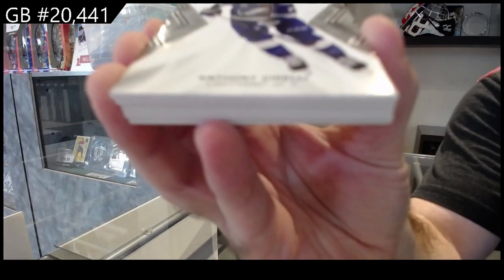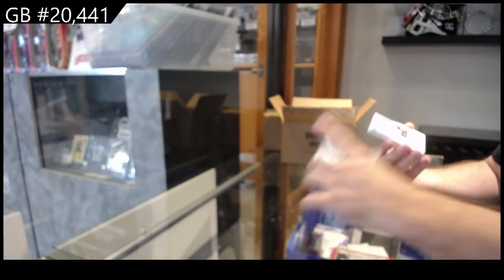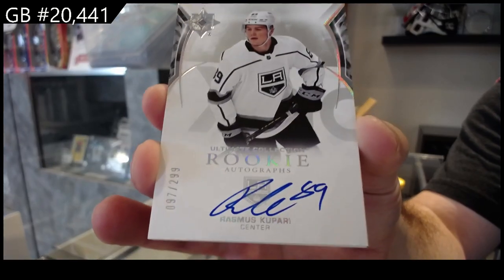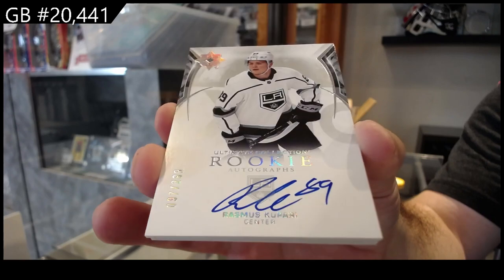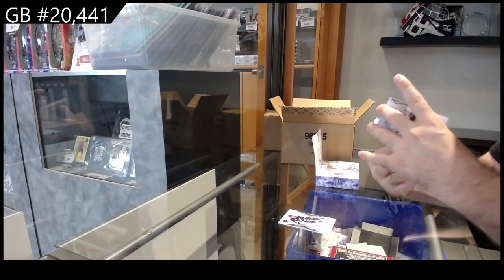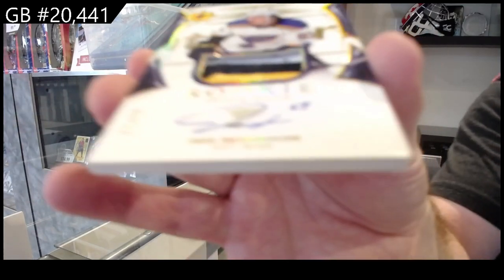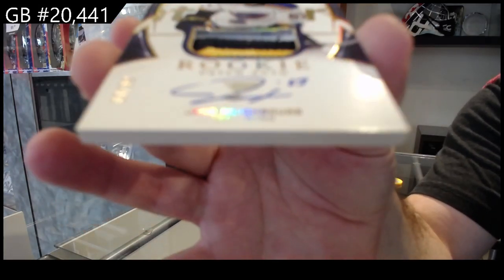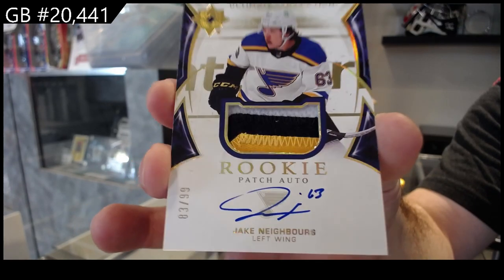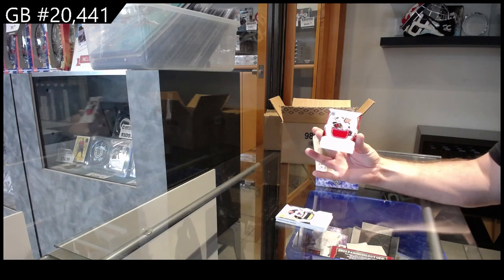We've got for Tampa — Sorelli — our first base card, 149. We've got our first rookie auto to 299 for the LA Kings. 299 for the Blues. We've got an ultimate rookie patch auto to 99, Neighbors for the Blues. Beautiful three-color patch. And a rookie jersey to 699 of Calniuk for the Hawks.